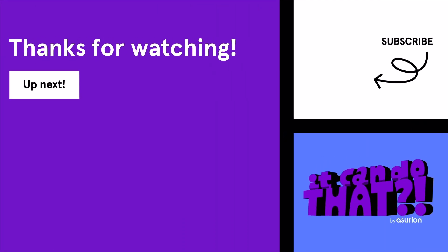Did you learn something new? Click the like button and subscribe to our channel for more tech tips.